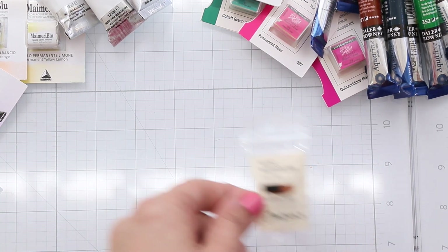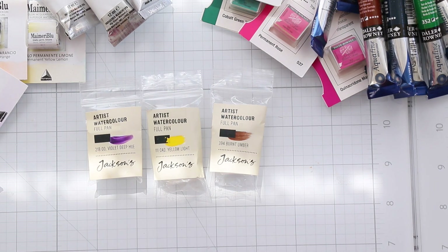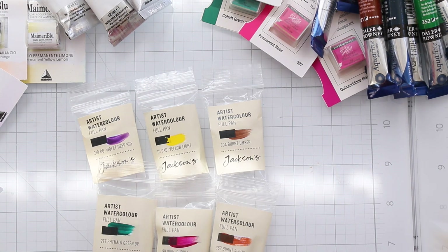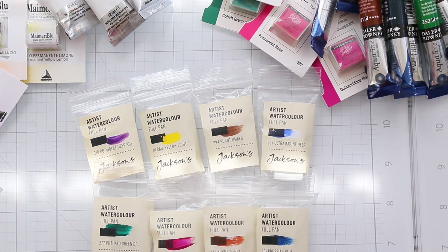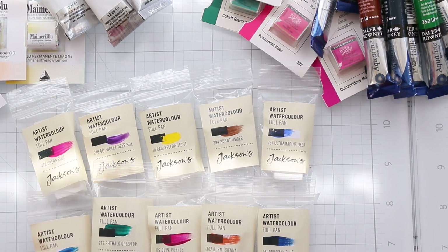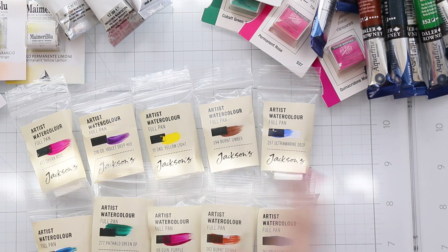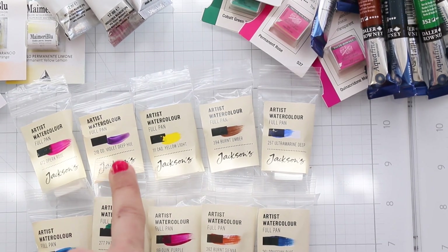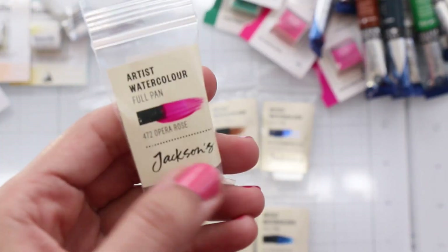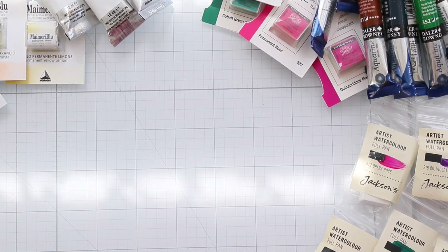Next, I picked up some colors from Jackson's own brand. Blue is definitely my favorite color so I have to buy everything blue. I got Artist's Blue, Full Pan Russian Blue, Ultramarine Deep, Burnt Sand, Burnt Amber, Yellow Light, Violet Deep Hue, and Opera Rose — it reminds me of Daniel Smith's Opera Rose, so beautiful.